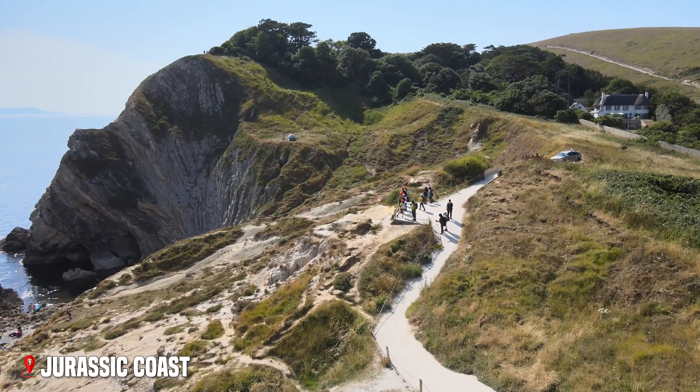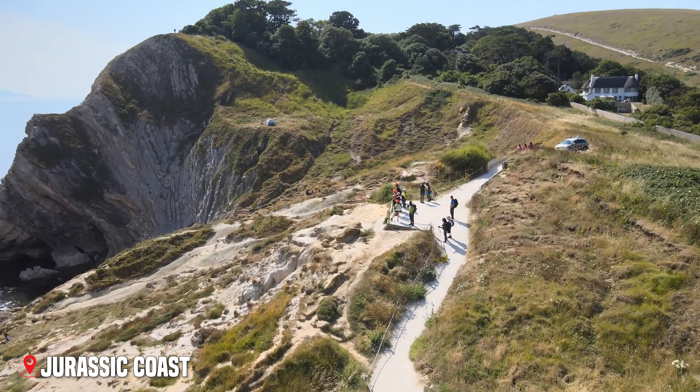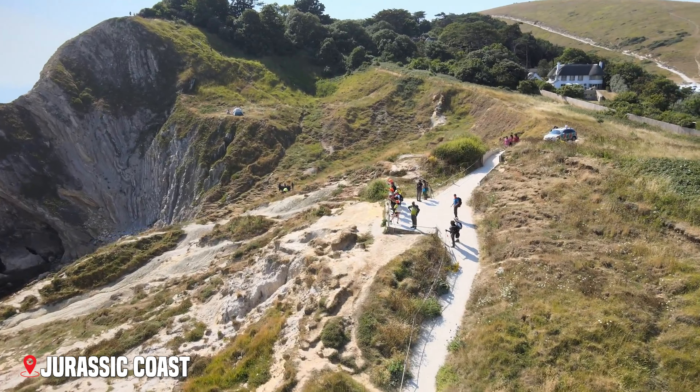Walking the southwest coast path here gives you some of England's most spectacular views, with every turn revealing another breathtaking sight.